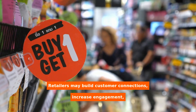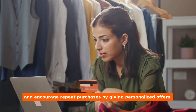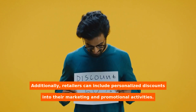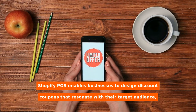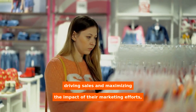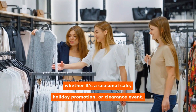Retailers may build customer connections, increase engagement, and encourage repeat purchases by giving personalized offers. Additionally, retailers can include personalized discounts into their marketing and promotional activities. Shopify POS enables businesses to design discount coupons that resonate with their target audience, driving sales and maximizing the impact of their marketing efforts, whether it's a seasonal sale, holiday promotion, or clearance event.